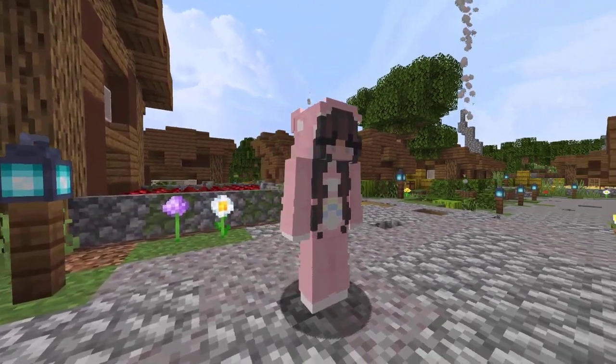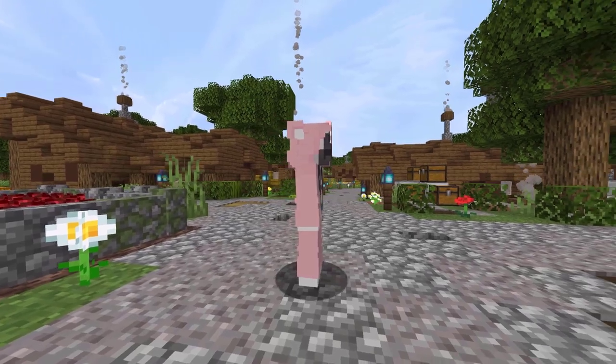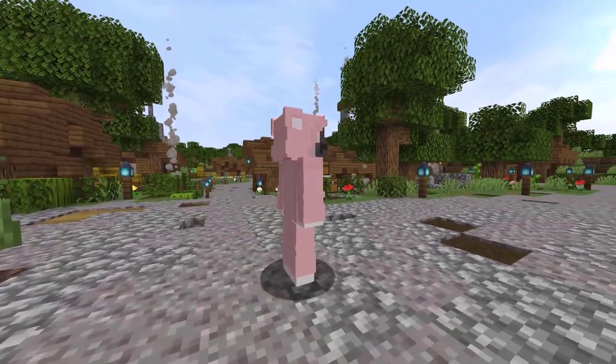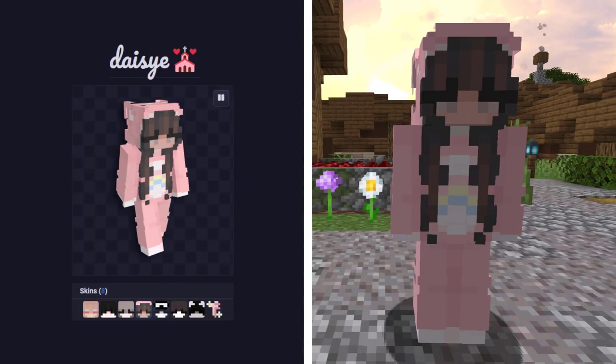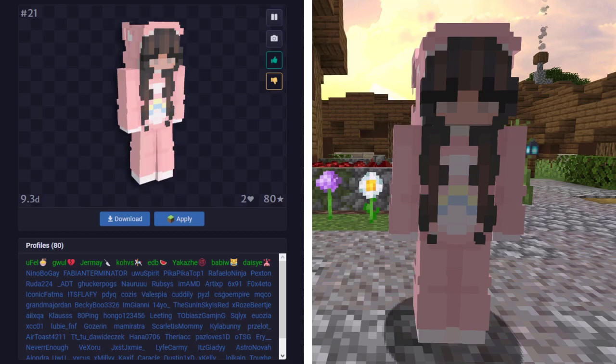Next up, let's check out the next skin from NameMC. I believe this skin is supposed to be a Care Bear onesie — at least that's what it looks like. At the very least, it's a onesie and it's pink, so there's my fantastic commentary about this one. This skin was first used by Daisy and it's now being used by 80 profiles.